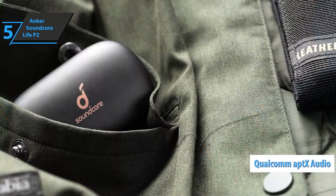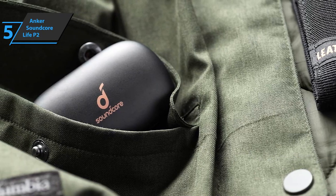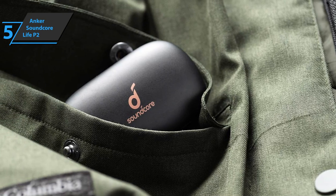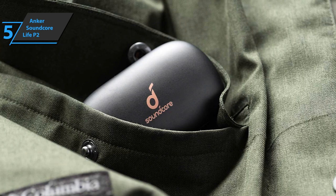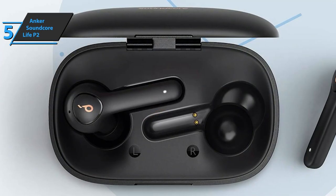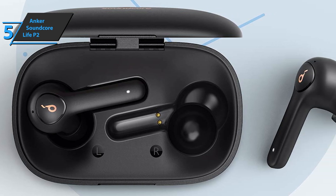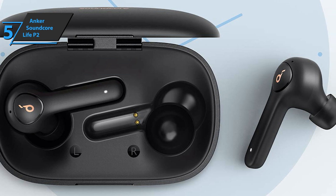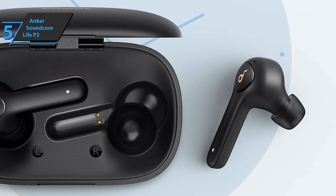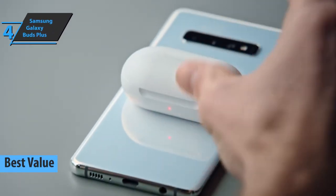The onboard aptX technology will allow you to enjoy audio transfer without any loss between the wireless earbuds and your devices. Anker Soundcore Life P2 also boasts the IPX7 standard, which means they are waterproof and approved for use during rain. What many users also like is the very simple setup and fast pairing — it only takes a few seconds, and when you remove the wireless earbuds from the charger, they will automatically connect to the devices that were previously paired.